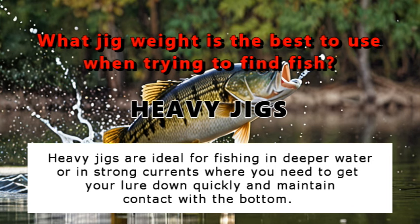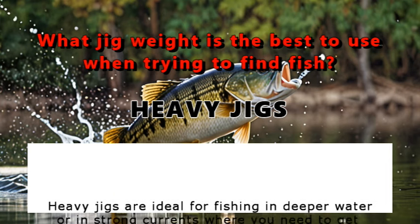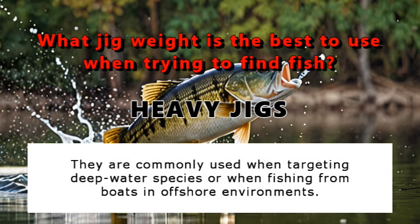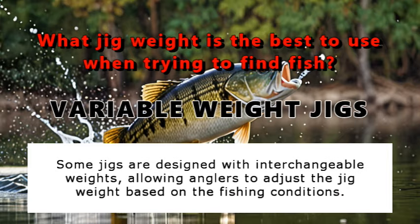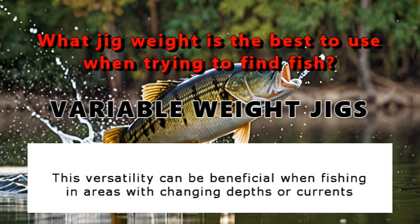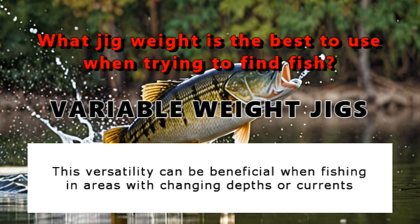Heavy jigs are ideal for fishing in deeper water or in strong currents where you need to get your lure down quickly and maintain contact with the bottom. They are commonly used when targeting deep water species or when fishing from boats in offshore environments. Some jigs are designed with interchangeable weights, allowing anglers to adjust the jig weight based on fishing conditions. This versatility can be beneficial when fishing in areas with changing depths and currents.